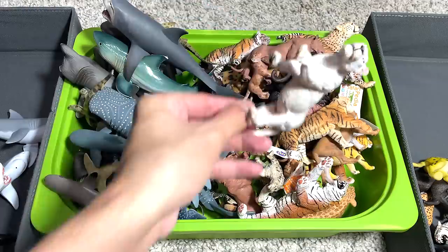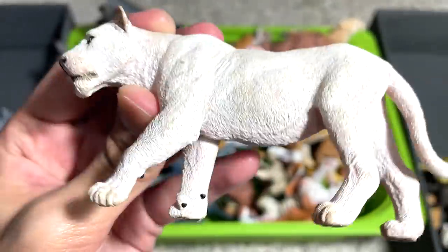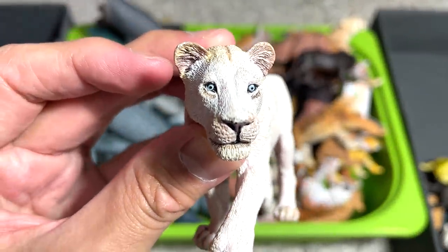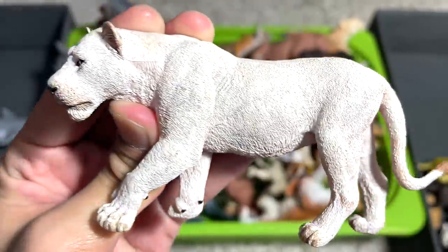And here, I think this is a Snow Leopard — a white one. This figure has been around for quite many years. You can see it has really beautiful eyes, and you can even see the detailing on the fur. It looks really nice.